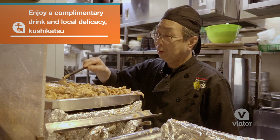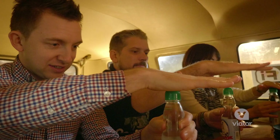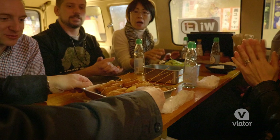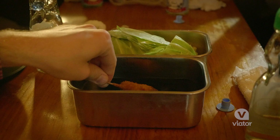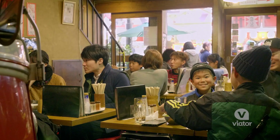We're going to have lunch on a bus. A local delicacy here in Osaka is deep-fried skewers. You can have beef, cheese, potato — the options are endless. That is so good.